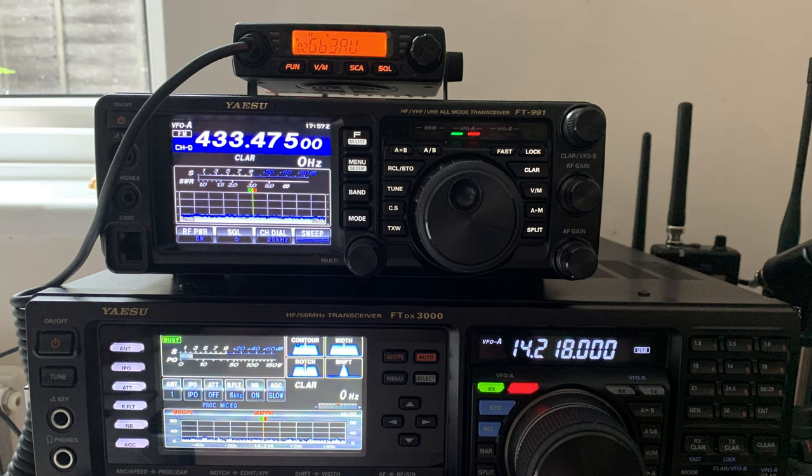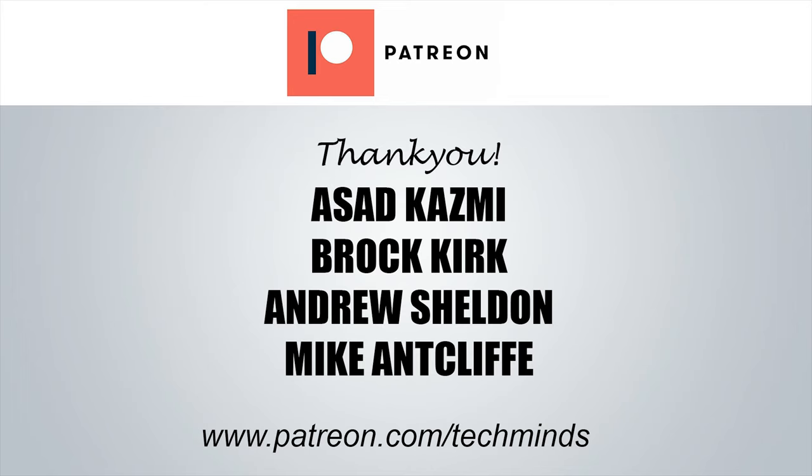That's an overview of the RT98 and its functions and features. If you're interested in this product, I'll leave a link in the description to the Retevis website. I'm going to install it in the car and have some fun with it while mobile. If you're new to the channel, please subscribe and hit the bell button to be notified of future uploads. A massive thank you to our patrons — if you're interested, visit patreon.com/techmindsglobal. I'm also on Twitter — the handle is down below.